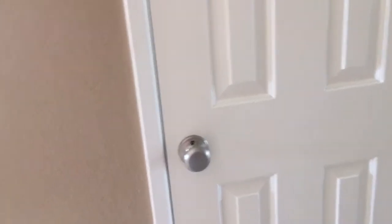My parents' room is right there, so I'm not going to show you that because privacy. But we have our coat closet here. And over here is my brother's room — I'm not going to film that because privacy. This door goes into the laundry room, and then from there you go into the garage, but I'm not going to show you that because there are probably spiders in there.